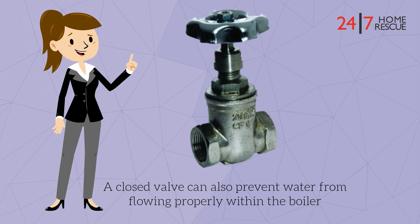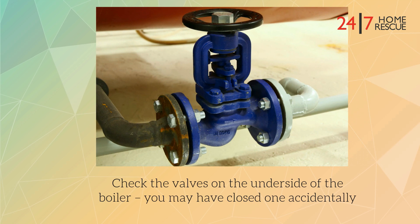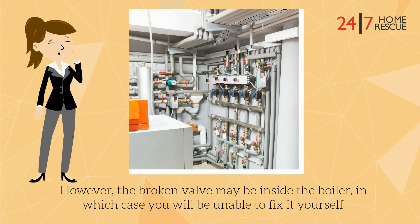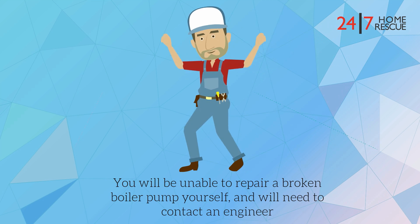A closed valve can also prevent water from flowing properly within the boiler. Check the valves on the underside of the boiler — you may have closed one accidentally. However, the broken valve may be inside the boiler, in which case you will be unable to fix this yourself. You will also be unable to repair a broken boiler pump yourself and will need to contact an engineer.